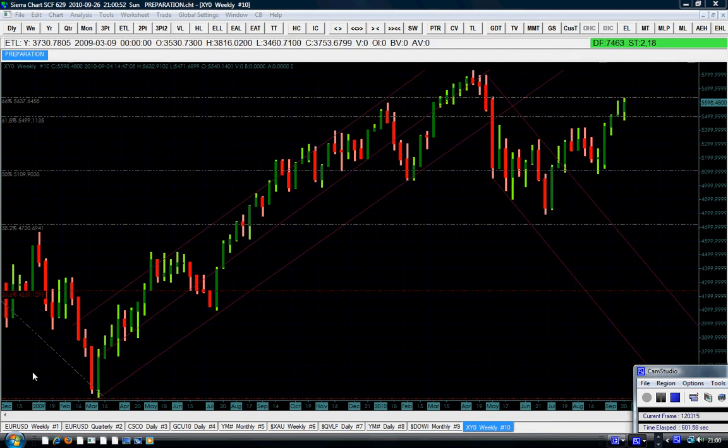That double bottom would signal the end — or weakness — of the bear season, where people start looking for opportunities to buy for the long term. This is about the FTSE index and the stock market in general, and how you can play this game carefully to maximize your profit. I hope you enjoyed this video and will put it into practice. Until next time, enjoy yourself and be very happy — thank you.